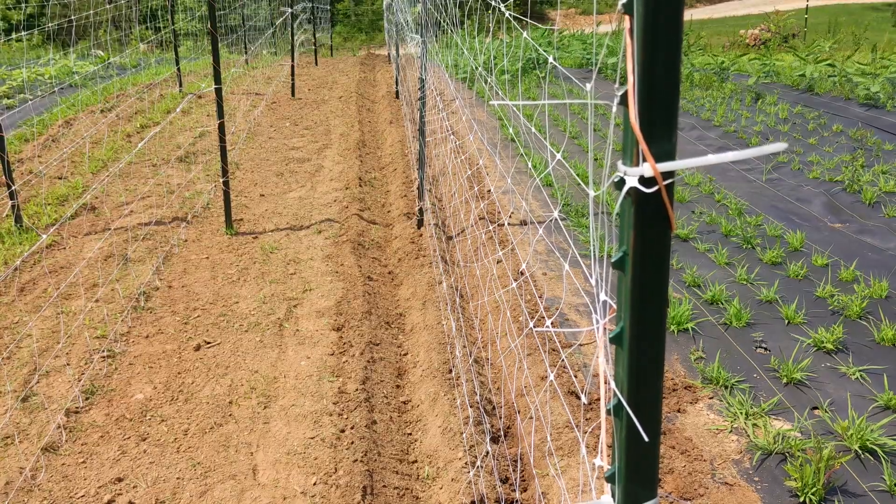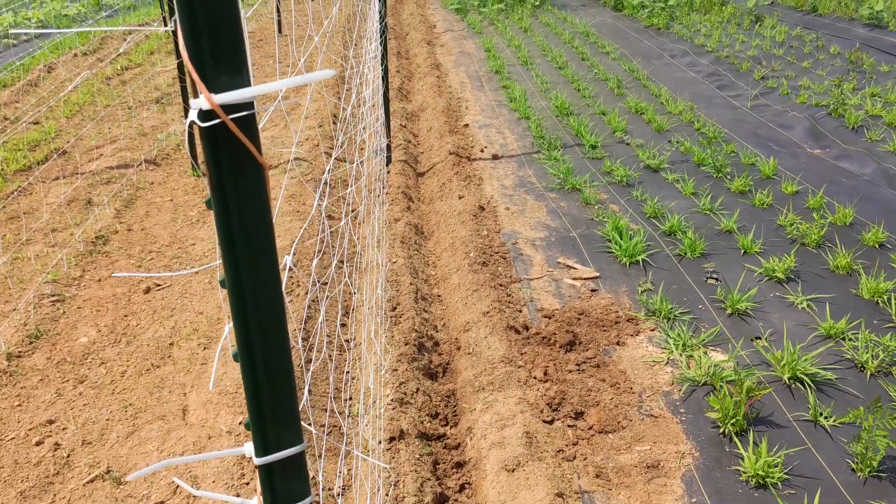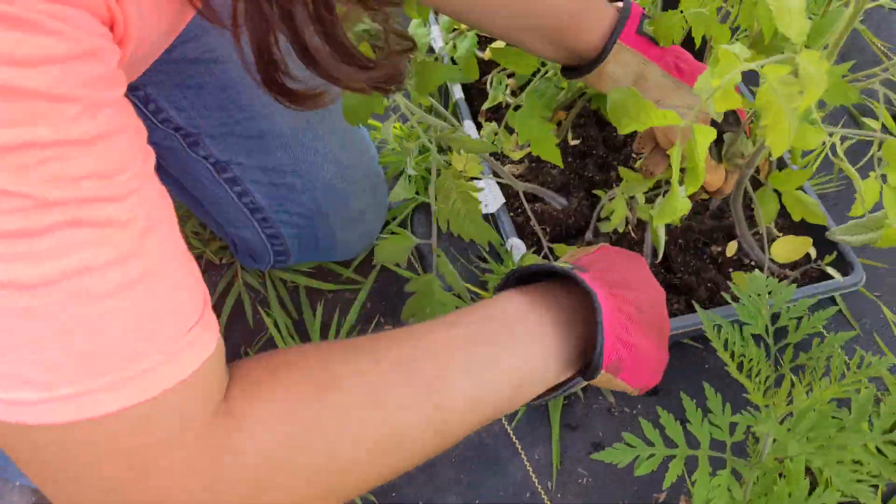Next we dug a trench on both sides of the trellis using a garden hoe. After a few hours of prepping the garden, it was finally time to get these tomatoes in the ground.